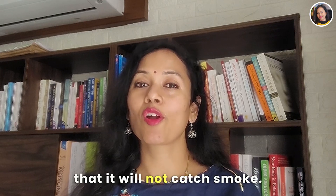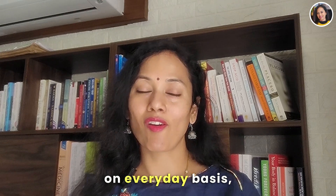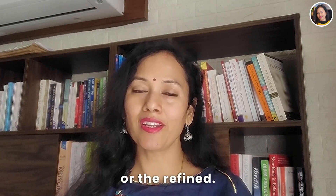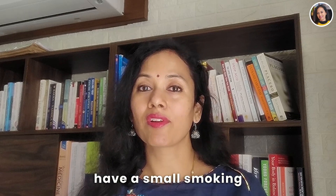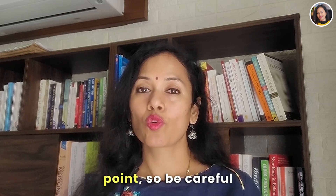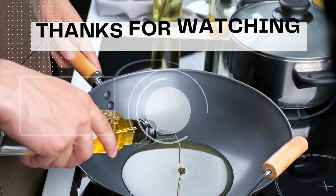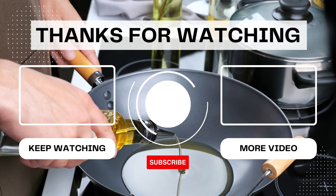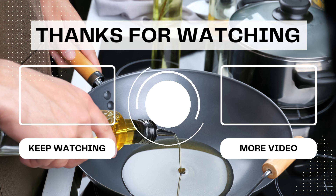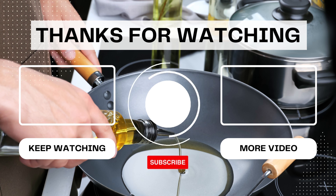Be smart while cooking so the oil does not catch smoke. On an everyday basis, preferably use cold pressed oil, and be careful as certain oils have a low smoking point. If you like this video and think others may benefit too, do share it, subscribe, and tap the bell icon to get notifications. Stay tuned to my channel — thank you so much for watching.